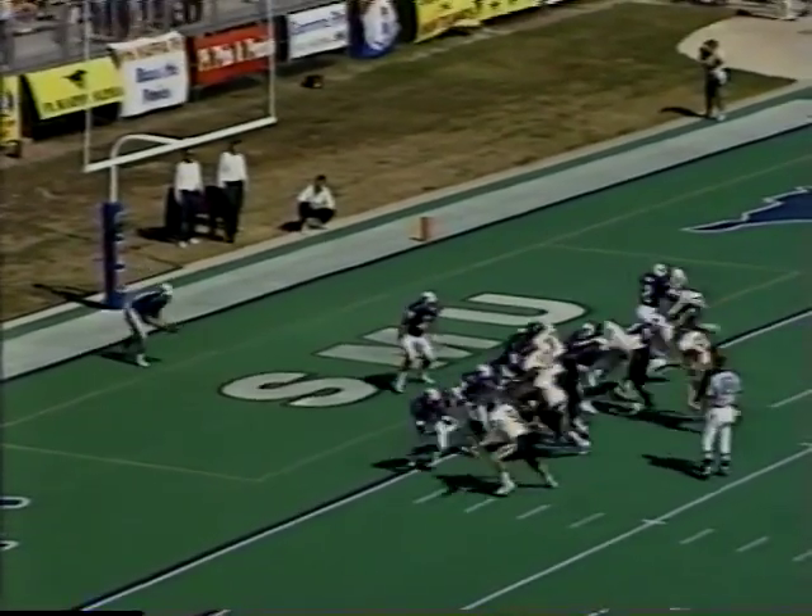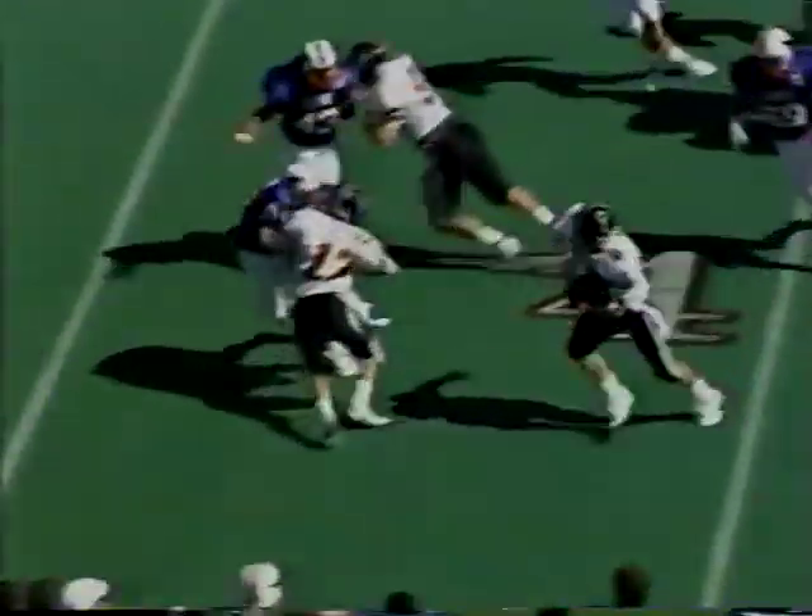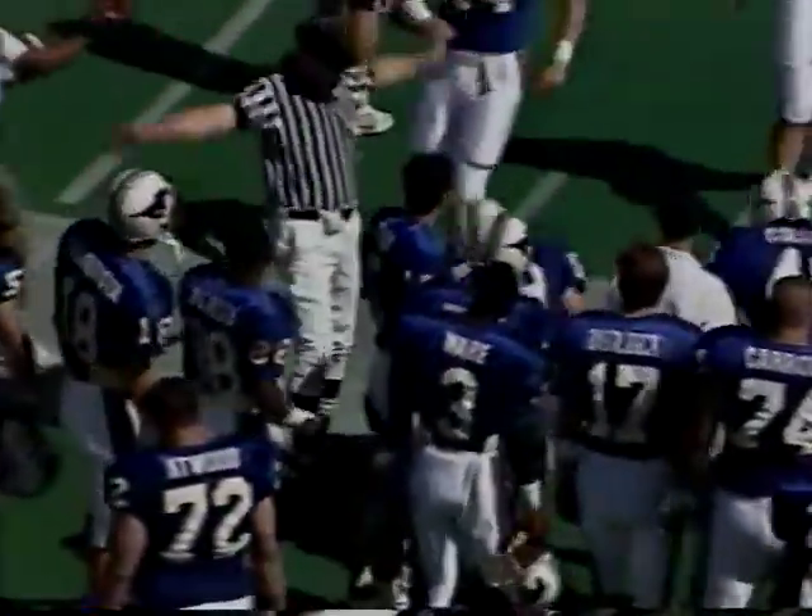Mark Lewis, the SMU punter, has to kick it away. He does — a punt of 51 yards. It's a good sight: Tracy Saul returning kicks again. 22-yard return, and the Raiders are set up in great shape.